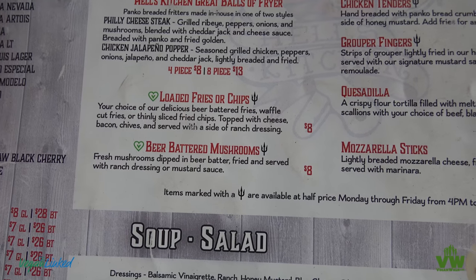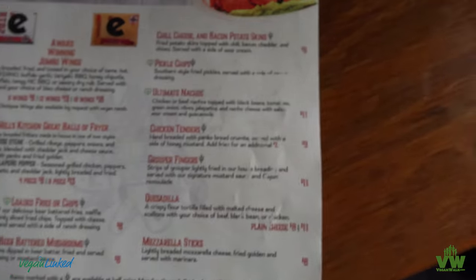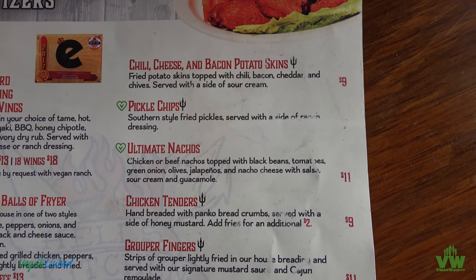Loaded fries with chips, beer battered mushrooms — awesome. Pickled chips and ultimate non-chips.